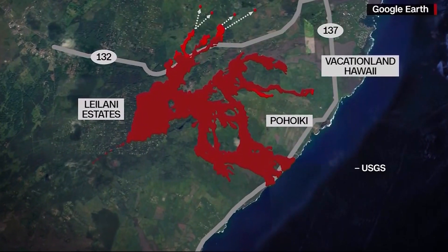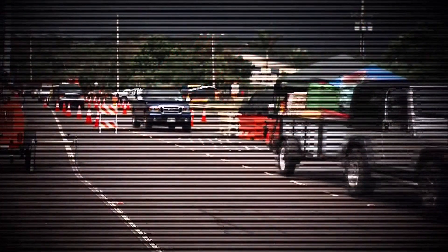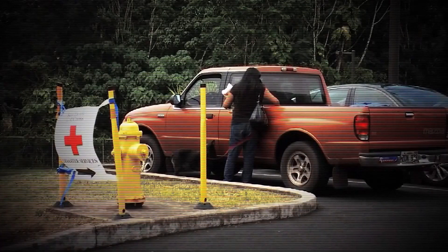Some of that lava is headed toward another highway — the only remaining escape route for some communities. Officials have now given some neighborhoods an ultimatum: leave or be prosecuted. "This is a formal order that does mandate that they leave."